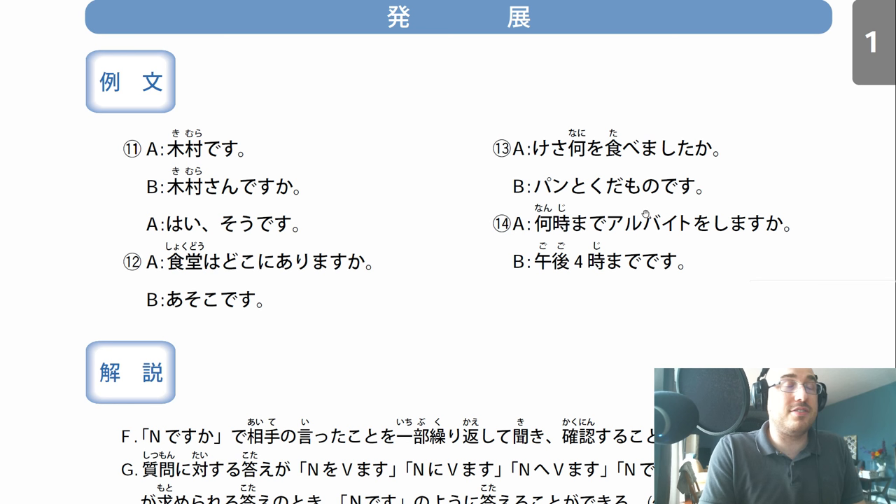Nanji is what time. Made means until. Arubaito means part-time job. O shimasu ka - are you doing your part-time job? Until what time are you working your part-time job today? Gogo afternoon, yoji-made desu - until 4 o'clock in the afternoon, 4 p.m. Gogo is p.m., afternoon. Yoji is 4 o'clock. This is 4, which is usually pronounced yon or shi, but with the hour marker it's pronounced yoji. Gogo yoji-made desu - it is until 4 o'clock p.m. He doesn't need to say 'I am working until 4 o'clock p.m.' - he just says gogo yoji-made desu, keeping it nice and polite.